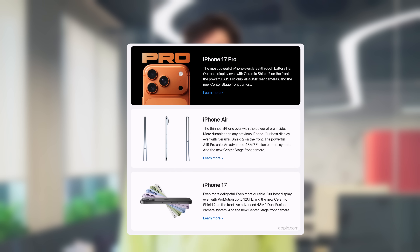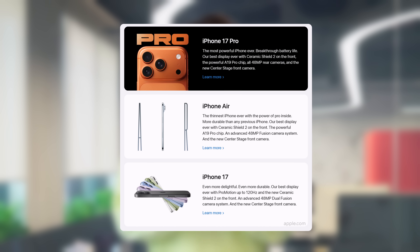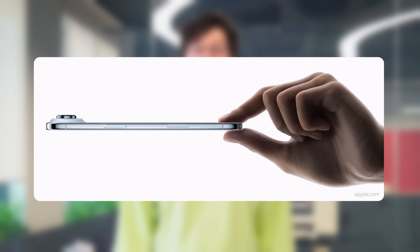And then the main event — iPhone 17. The lineup includes four devices: the base iPhone, Pro, Pro Max, and newcomer iPhone Air, which Apple calls the thinnest iPhone ever. The changes are striking: a new square-shaped front camera with a wider field of view, 18-megapixel resolution, and Stage Center feature. ProMotion display with 120Hz refresh rate and always-on display across all models. And brand-new Apple-designed chips — N1 for Wi-Fi and Bluetooth, and updated C1X for connectivity.